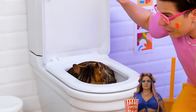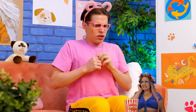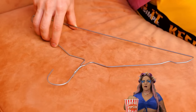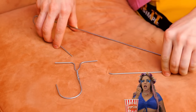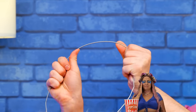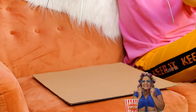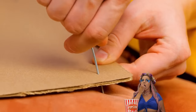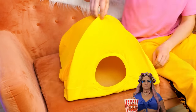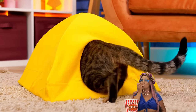Oh, the toilet — of course. The best seat in the house. Reunited, and it feels... suffocating, apparently. Let's use this hanger to help — cut it up. We'll need to do a little bit of bending. Add a little tape to secure these arches in place. Place on a cardboard base and just poke through. Cover it up so that it's a little tent. Your cat will never want to leave.